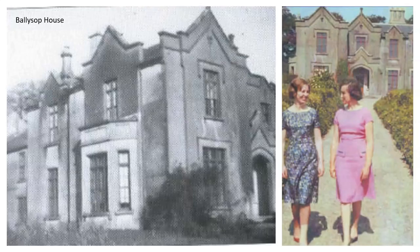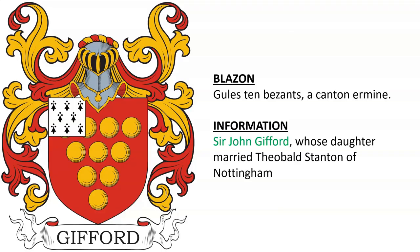Here we see Ballysop House. Also, Sir John Gifford, whose daughter married Theobald Stanton of Nottingham.